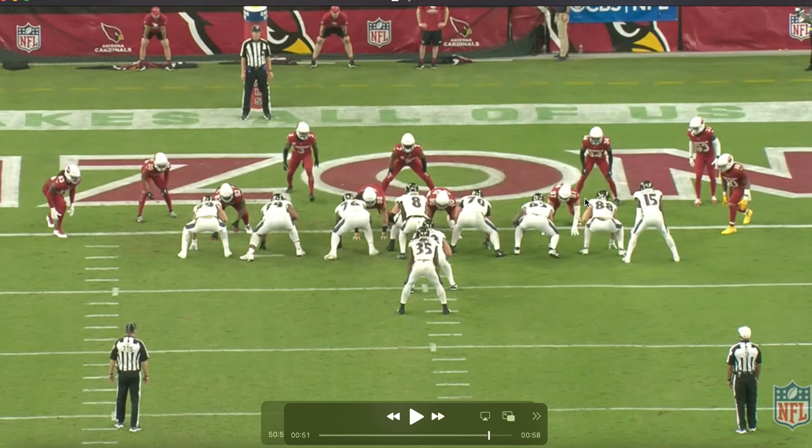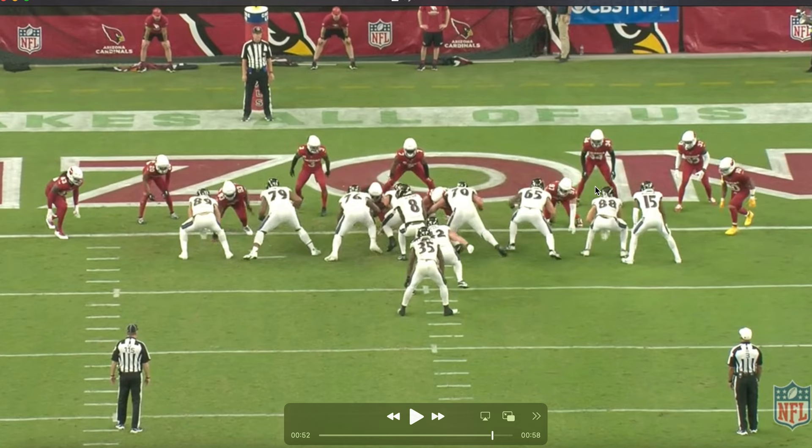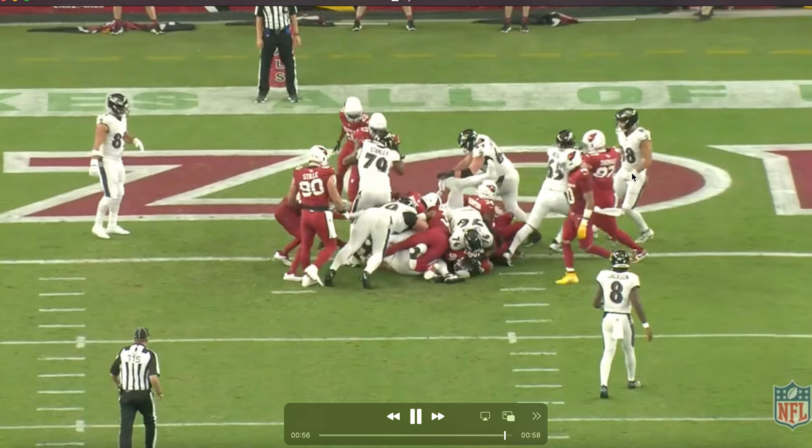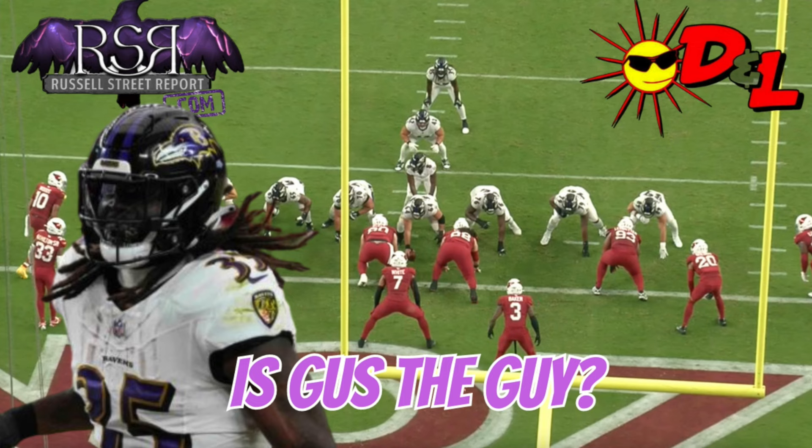On his final touchdown of the day — you see it's not blocked up too well. You get Patrick McCary again; Patrick McCary's run blocking is not his strength. He's not going to get much movement, gets pushed back into Ricard. Gus keeps his legs moving and gets into the end zone. Issues in the red zone we've seen from this team, but it looked pretty good for Gus on this day. I think the key for me is seeing the way he's using his vision, his patience behind the line in those zone concepts — I think that's the most exciting thing.